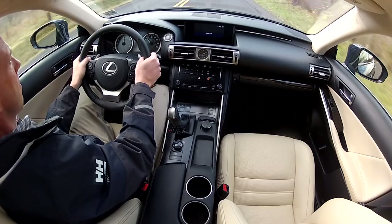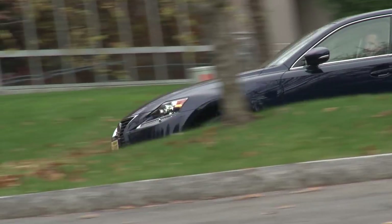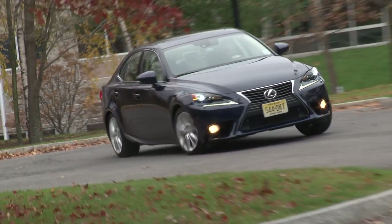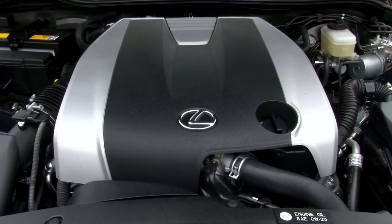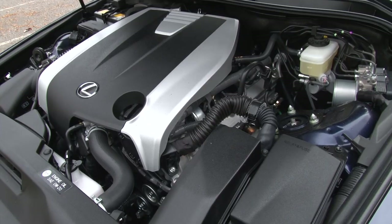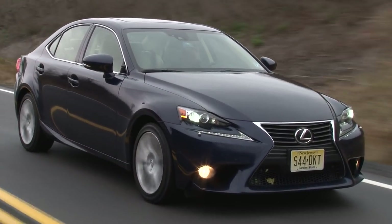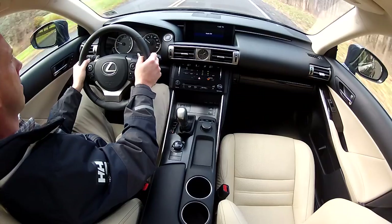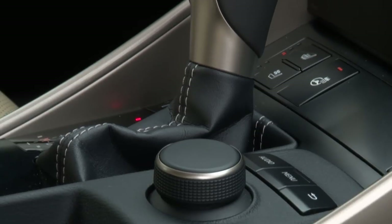The IS350 is an AWD hero that can automatically send as much of its 277 foot-pounds of torque to the rear wheels. Providing the energy is the same 306 horsepower, naturally breathing 3.5-liter V6 as before. Unlike the rear-drive car, which inherits the 8-speed transmission from the IS F this year, this AWD model soldiers on with the 6-speed.